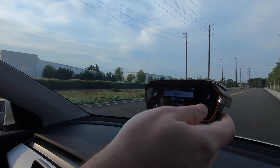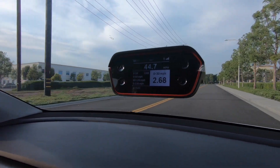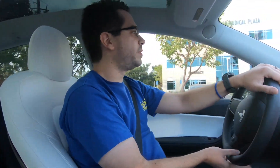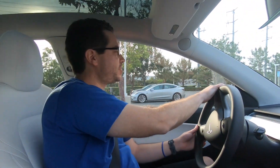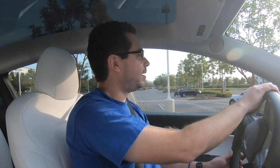Now it's time to go the opposite direction. Second run: 5.60 seconds — a pinch slower than the 5.4 from before, but that's still plenty fast, especially considering this is the slowest Model Y and it's a compact family SUV. Pretty impressive.